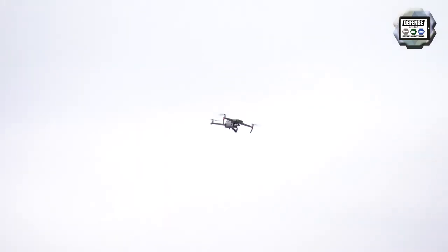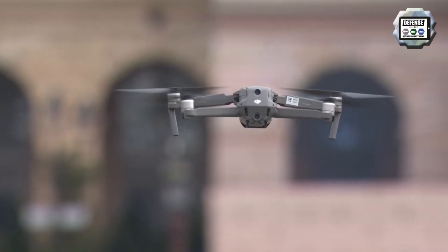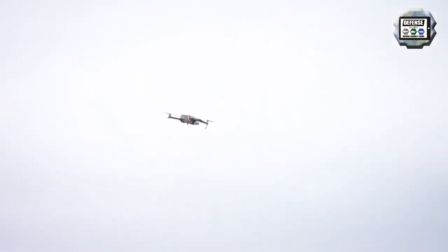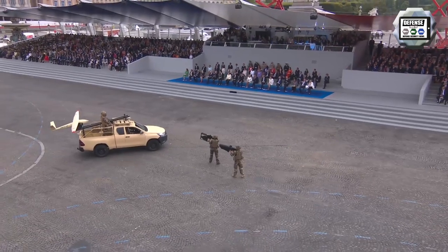The NX70 is a micro surveillance and reconnaissance unmanned aerial vehicle, designed and manufactured by the French company Novadem. The French Army recently ordered 50 units. The NX70 weighs only 1 kilo, its flight endurance can reach 45 minutes, and it has a range of more than 3 km.